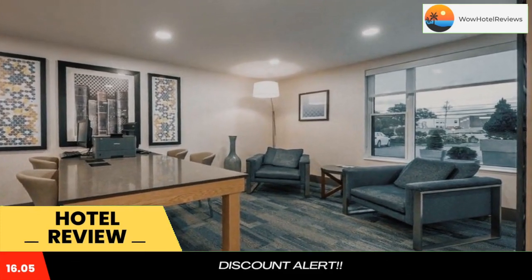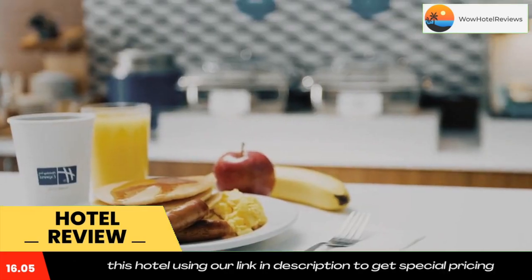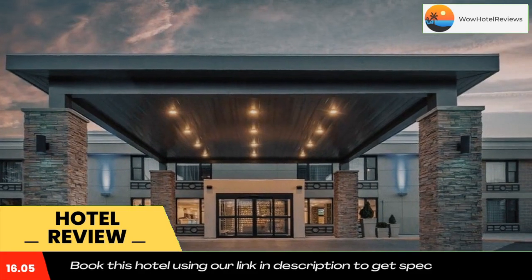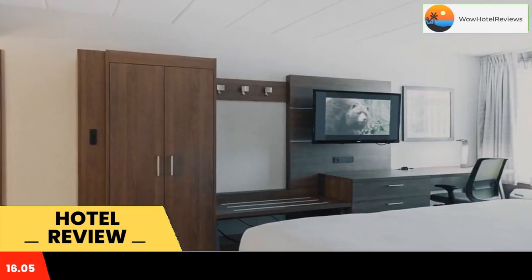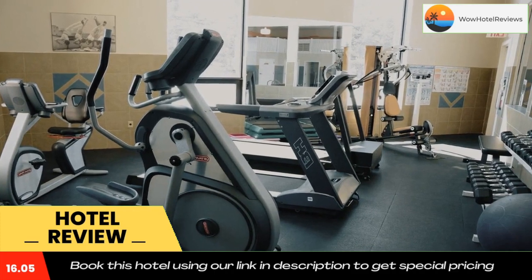Charlottetown Airport is a 10-minute drive away. A 32-inch flat screen TV with cable channels and tea and coffee making facilities are included in all of the modern rooms and suites at Holiday Inn Express Hotel and Suites Charlottetown. Select suites offer relaxing spa baths.